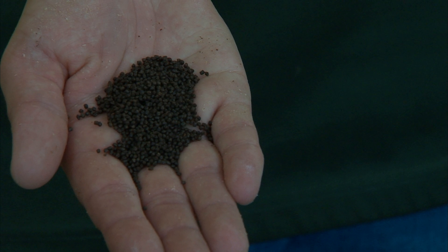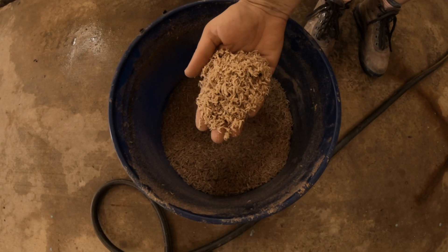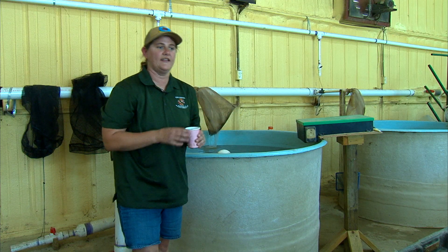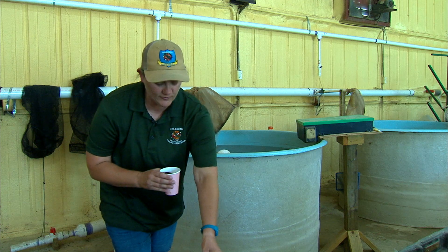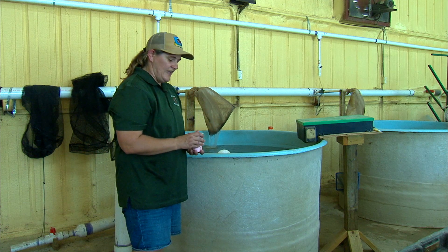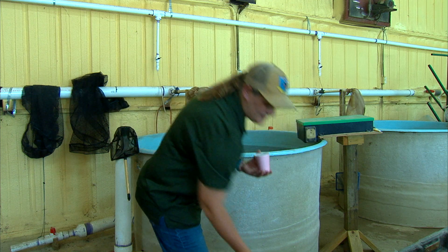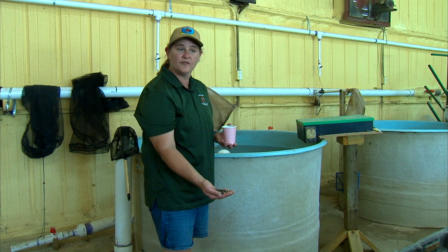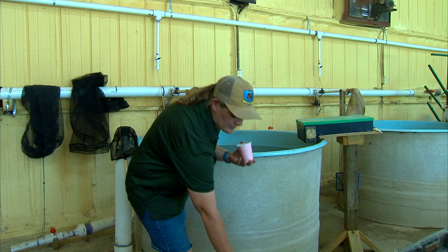Before we get to a full pellet, we start them out on krill — specifically krill pacifica, found in the Pacific Ocean, that salmon, whales, and other fish feed on. It's very smelly, so they like it really well, and it's very high in protein. Then slowly but surely we mix the krill with pelleted feed. It takes about two weeks, and right now we're on a 50-50 mix — starting at 100% krill and ending at 100% feed.